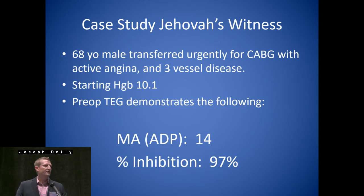Let's move on to another case study. A Jehovah's Witness at our center — a 68-year-old male transferred urgently for CABG. He was having active angina and three-vessel disease. His starting hemoglobin was 10, hematocrit was around 30. So the pre-op TEG demonstrates the following: we are a receiving center from a lot of facilities in the area that don't operate. This patient was sent to us — first to an ER, then to another center with a cath lab, then to us. The TEG showed 97% inhibition and an MA-ADP of 14. The cardiologist wanted us to operate on this patient essentially ASAP.